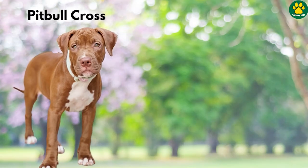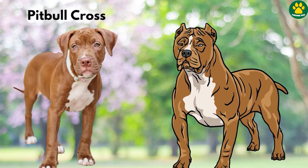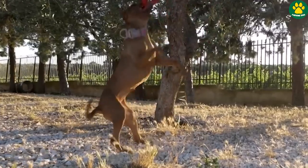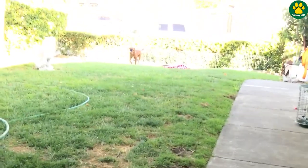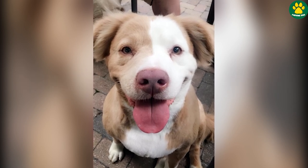When we think about a crossbreed of a Pitbull Terrier, we create an image of a dog that is dangerous and has amazing strength and power. But things are completely different in the case of Golden Pits. These dogs are known for being friendly, playful, and they make excellent family companions.